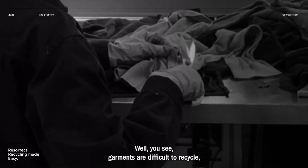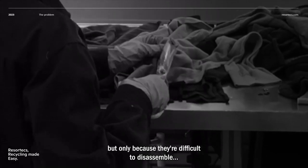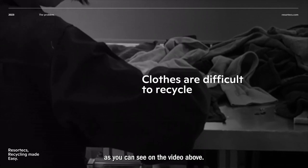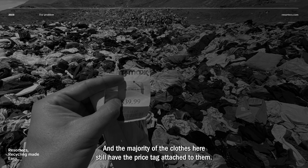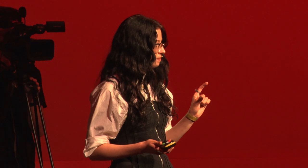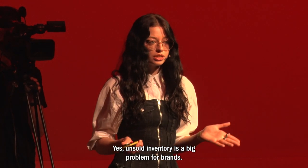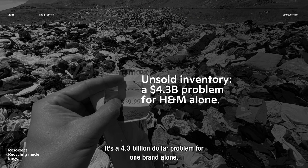Garments are difficult to recycle, but only because they're difficult to disassemble, as you can see on the video above. This is why they end up in landfills like this one. And the majority of the clothes here still have the price tag attached to them — unsold inventory is a big problem for brands. It's a $4.3 billion problem for one brand alone.